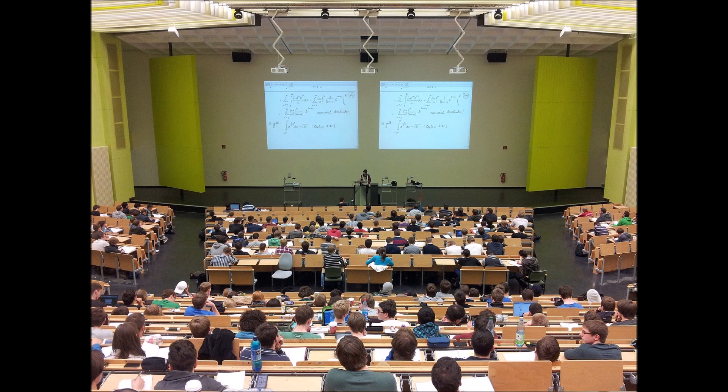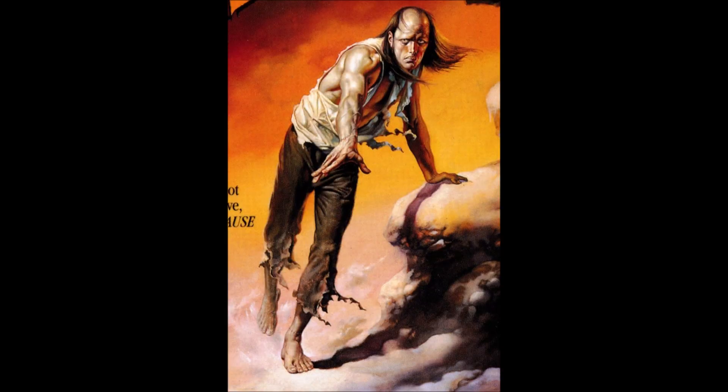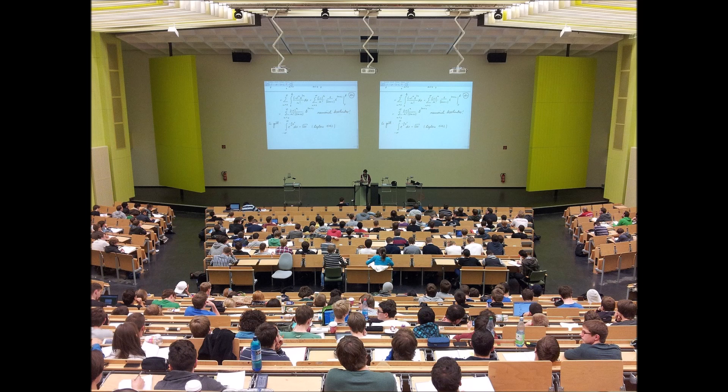Frankenstein takes a few months to recover with his best friend, then returns to his normal college life. I have to say, I was disappointed by this. The monster is only around for half a page, but there were 15 pages about Frankenstein's educational preferences. Talk about focusing on the wrong thing. At the very least, Frankenstein should have made an attempt to figure out what happened to the monster.